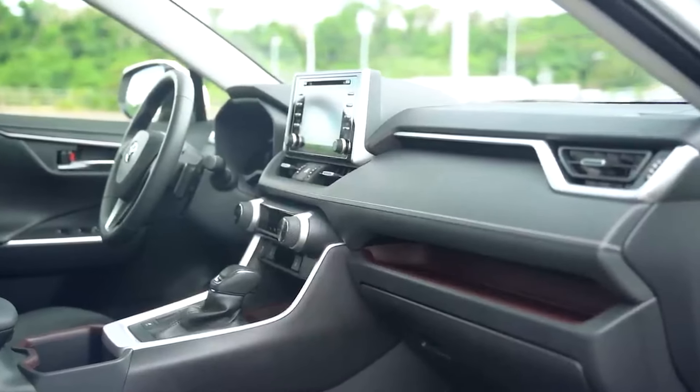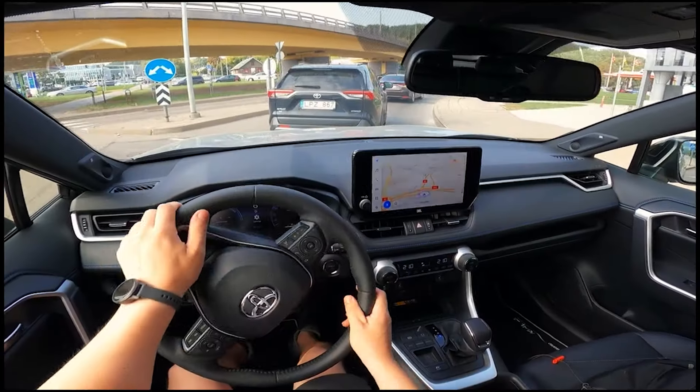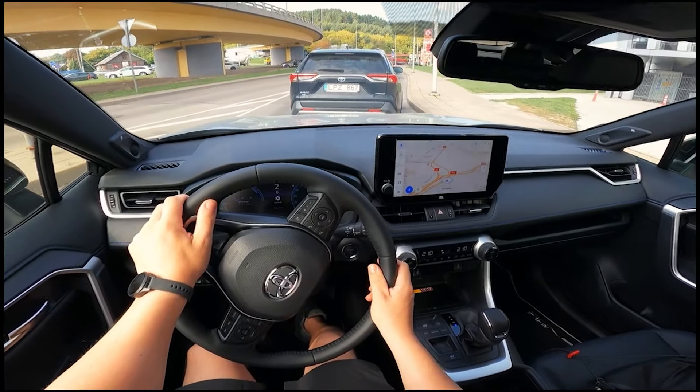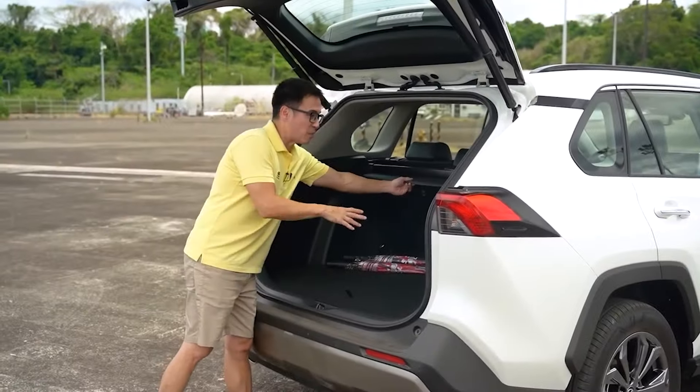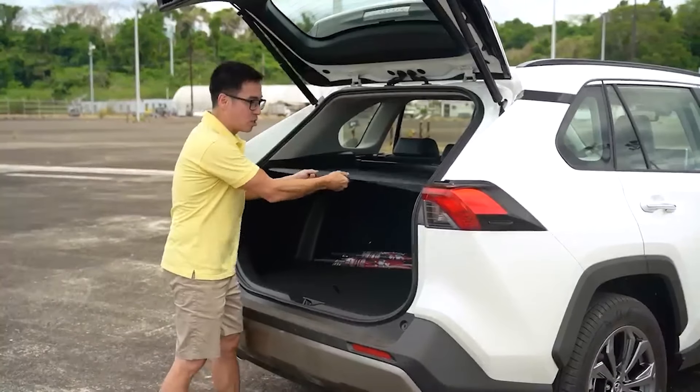The interior is a technical paradise, complete with the most modern entertainment system. It supports wireless Apple CarPlay and Android Auto, so you can say goodbye to tangled cables. Furthermore, it is large enough to fit your family, groceries, and possibly some impulsive purchases.